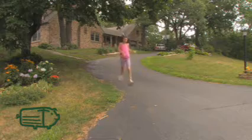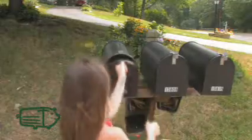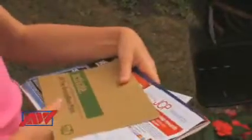Honey, would you go get the mail? Okay, Mom, we'll be right back. Hey, Mom, what's this?